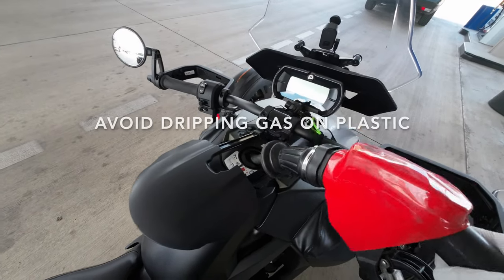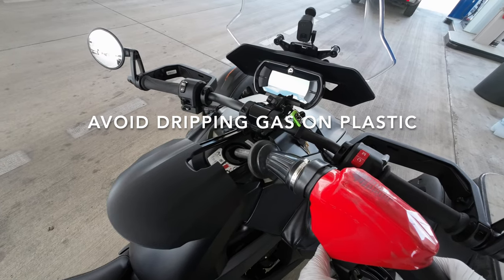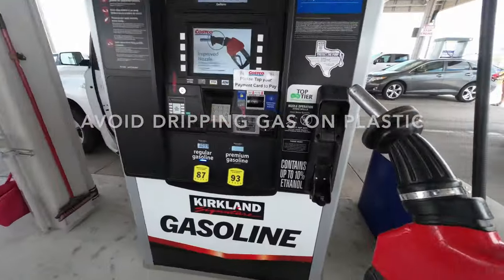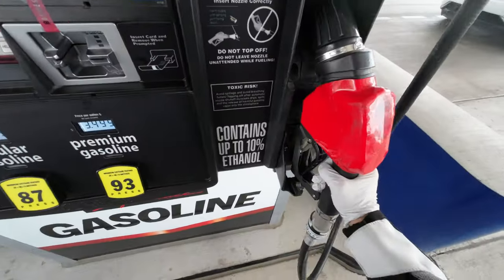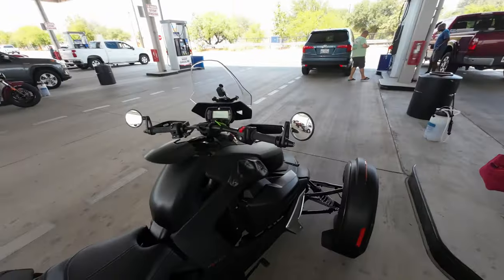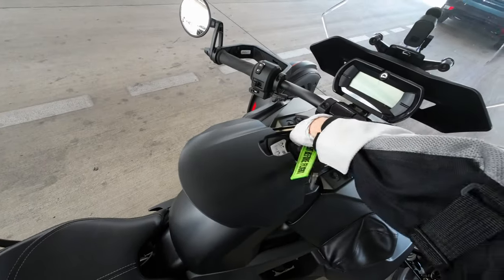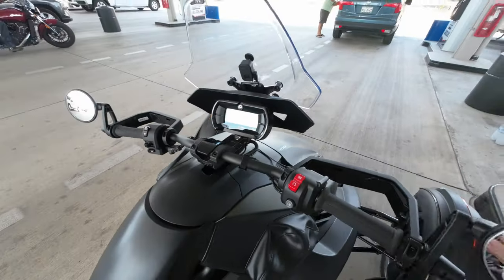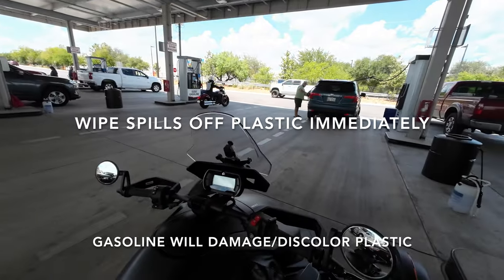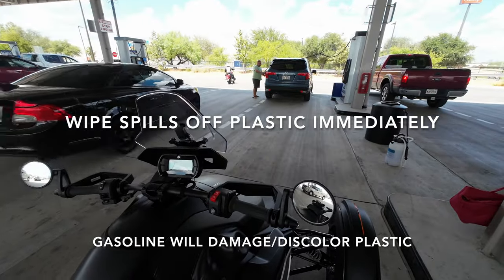Once it gets really close to 4 gallons, I've got to be really careful. Once it stops, I have to decide: is it really full? I have to stop then, because you don't want gas spilling over your gas cap or through that overflow tube onto the ground. Gasoline will damage your plastic, so if you do have a spillover, wipe it up immediately.